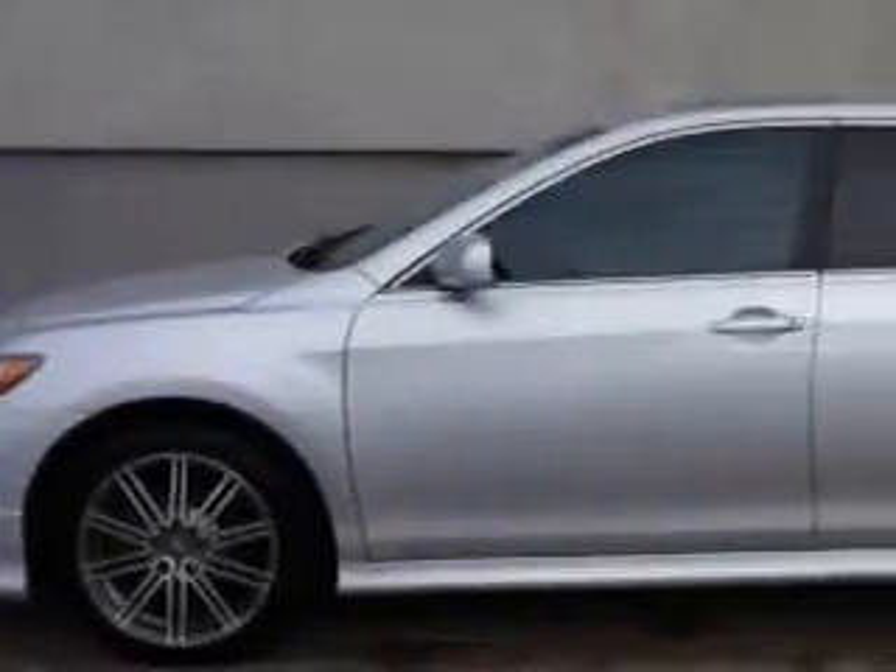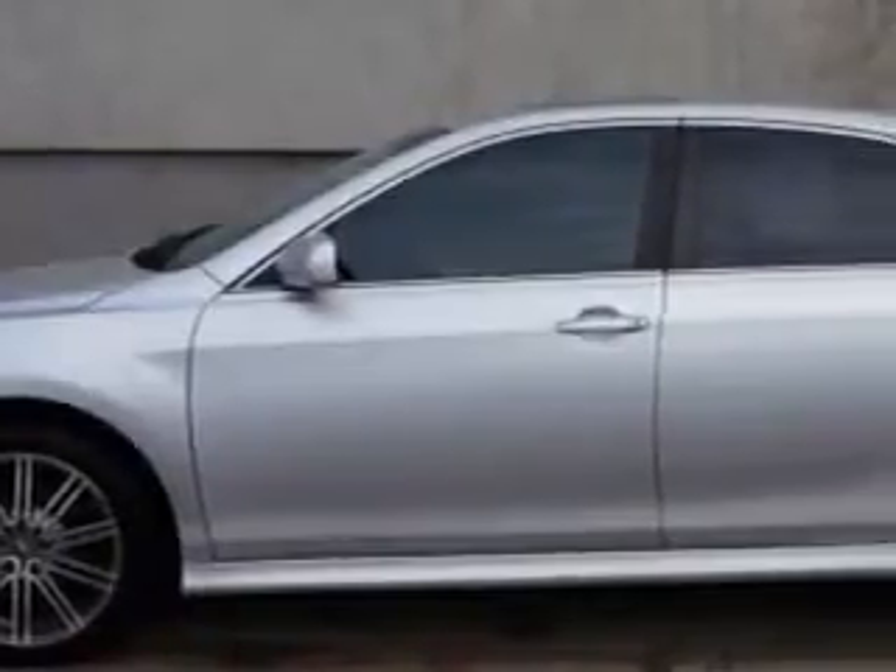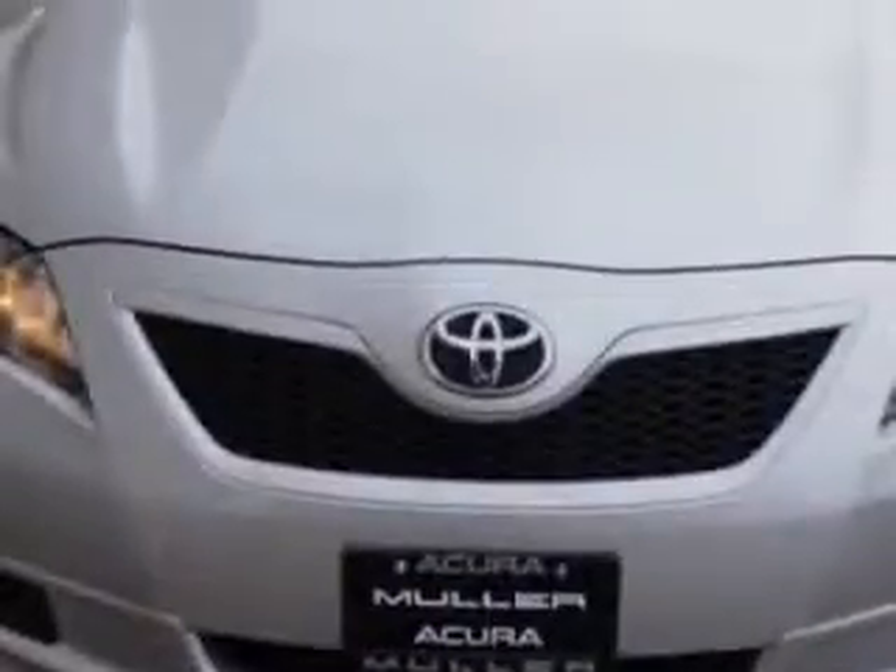Check out this classic silver metallic 09 Toyota Camry, equipped with a six-cylinder engine and an automatic transmission with only 65,155 miles. Enjoy an impressive 28 miles to the gallon on this great car.